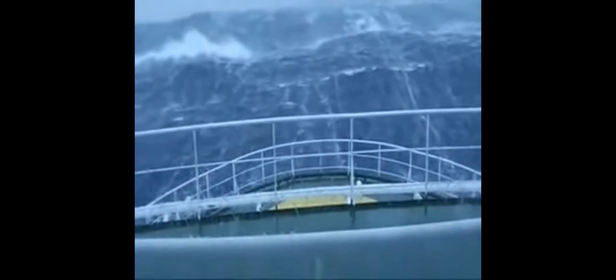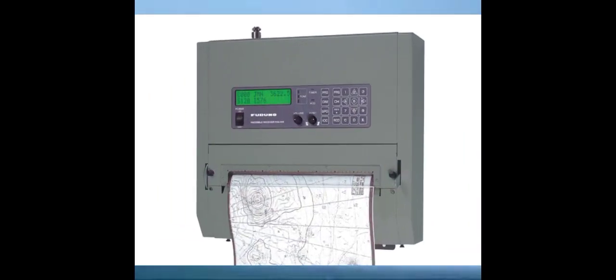Indeed, this is presented as a chart. This is called a weather fax machine, and because of that information received by the weather fax machine, we ensure the safety of the ship during navigation.